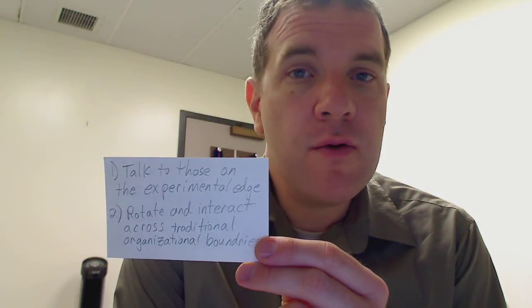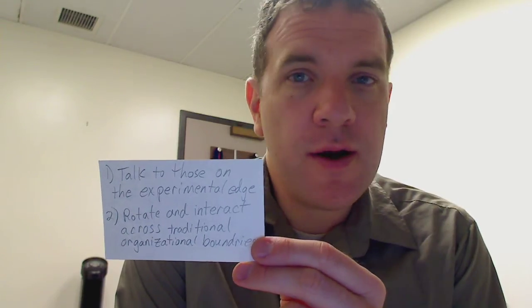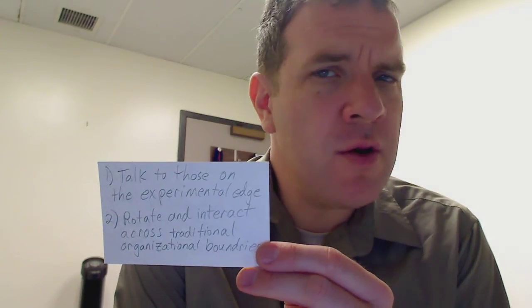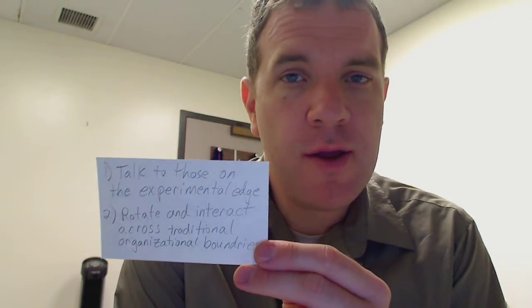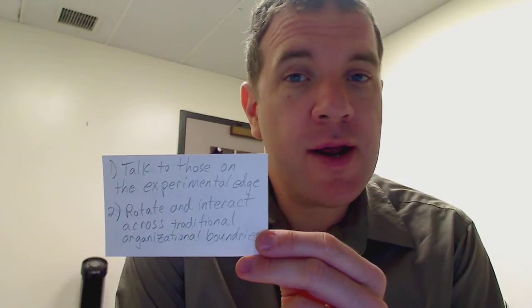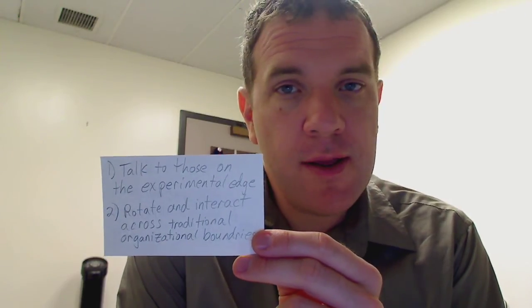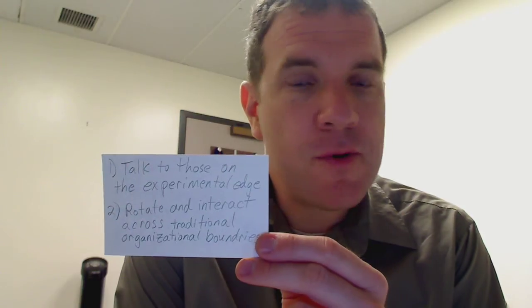You need to expose yourself and stay up to date on what's going on at the experimental edge — what new things are people trying, what new products, new businesses, and new startups are coming out — and think about how those might one day be able to compete against what you're currently offering.